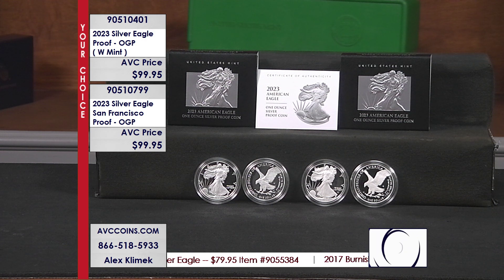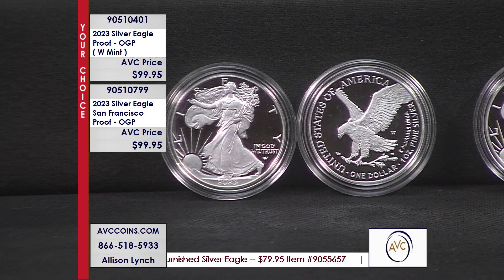Proof — it's a method of manufacture, it's what the government makes for us collectors. And since 1950, it's been part of our vernacular. But every year, the proof sets come out, clad and silver, but the draw is actually on that big silver dollar.